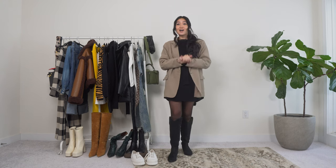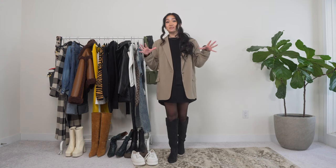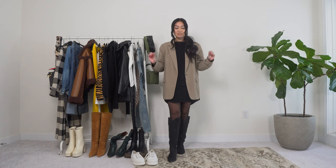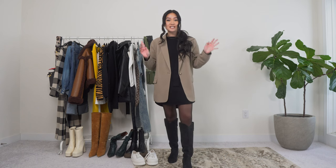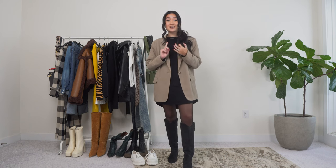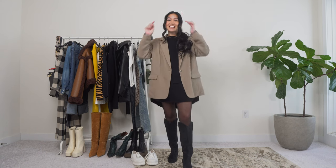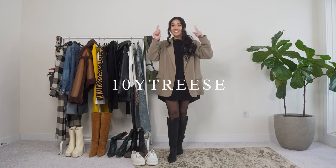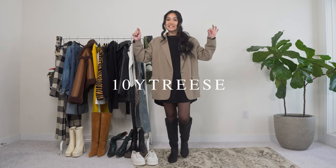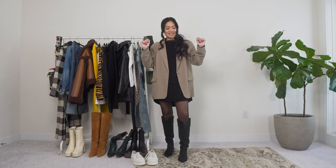I wanted to share some of the chic outfits I've been wearing during these winter months. I'm also excited to announce that I'm partnering with Farfetch again for a portion of this video. Farfetch is an online retailer I shop at quite often — it houses over 3,000 brands, works with boutiques, and features emerging, contemporary, and luxury designers. It's a one-stop shop, and I have a coupon code for 10% off your first purchase, listed in the description box below.